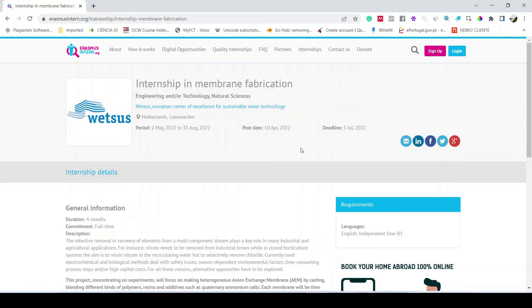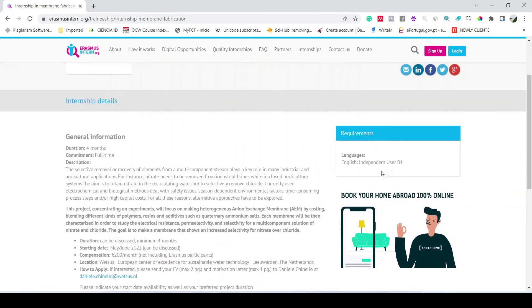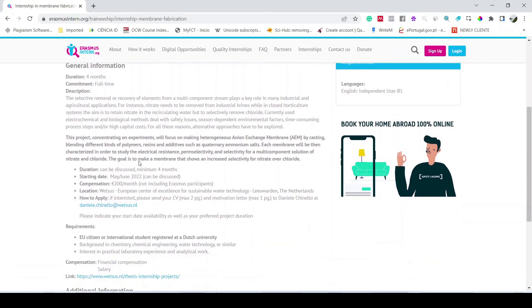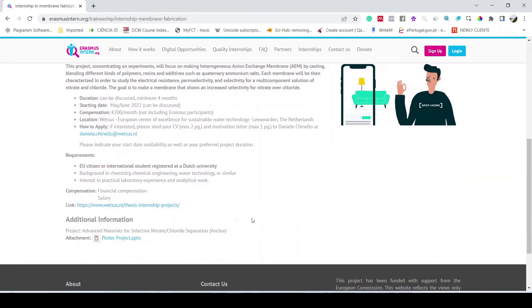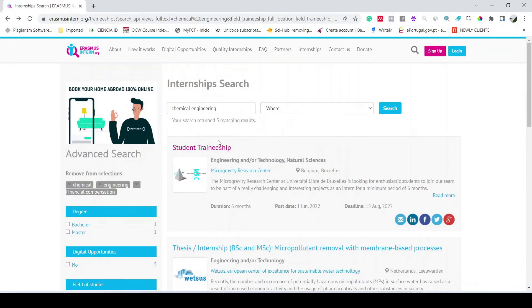It is a four-month, full-time internship. The requirement is that you should be fluent in English. There is a description of the work you will perform. To apply, you simply send your CV to the provided email address — it is a very simple process.